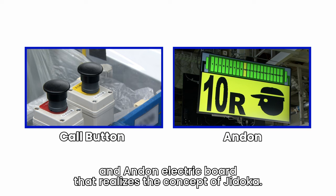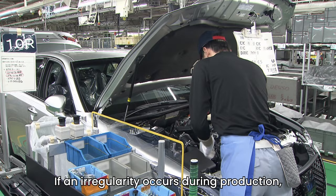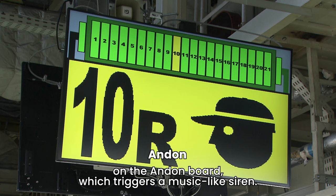Here we introduce the call button and Andon electric board that realizes the concept of Jidoka. If an irregularity occurs during production, the worker presses the call button. Then, a yellow lamp is displayed on the Andon board, which triggers a music-like siren.